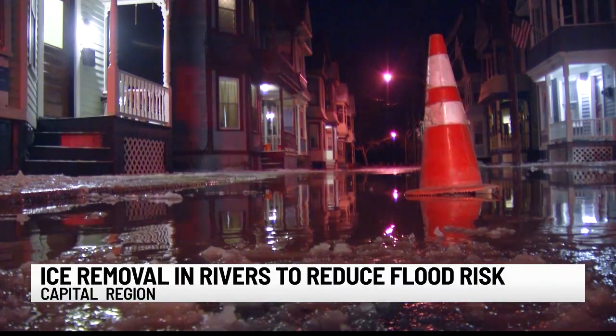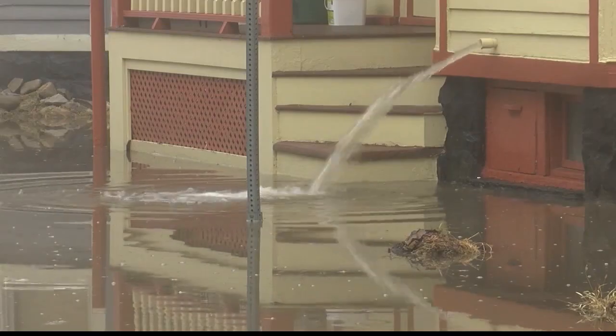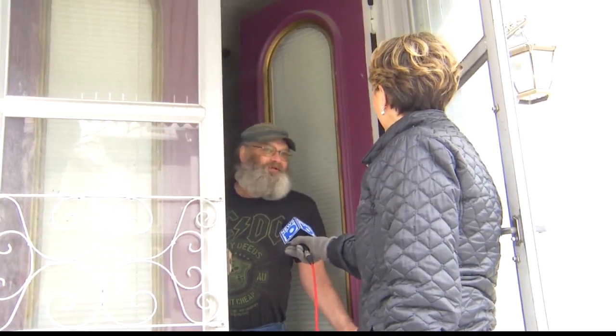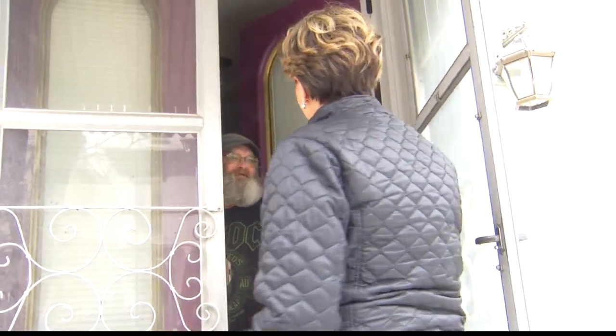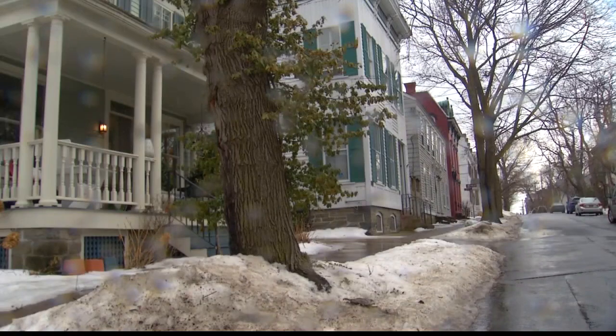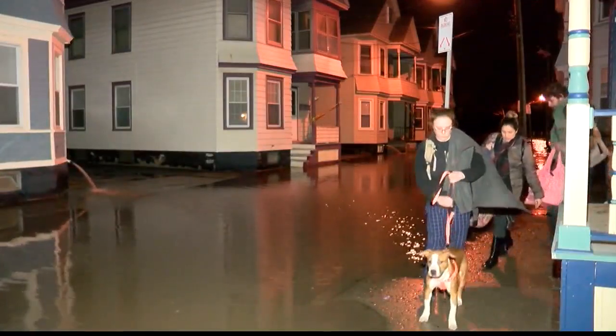If you live in Schenectady's historic stockade section, then you know all about flooding. Just ask Kevin Waite. He's still waiting and hoping it doesn't flood. It's that sense of humor that acts as an emotional flotation device for Kevin and his neighbors, lifting spirits when ice jams clog up the Mohawk River, causing flooding and damage.